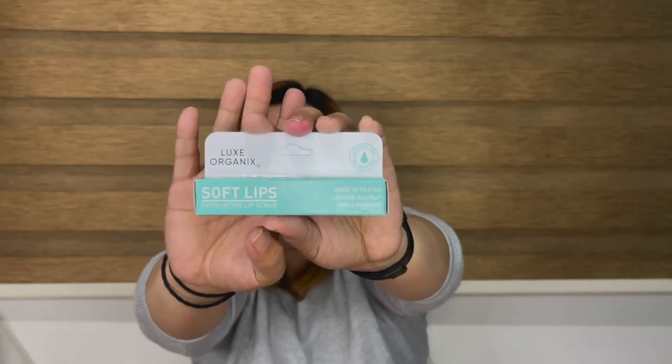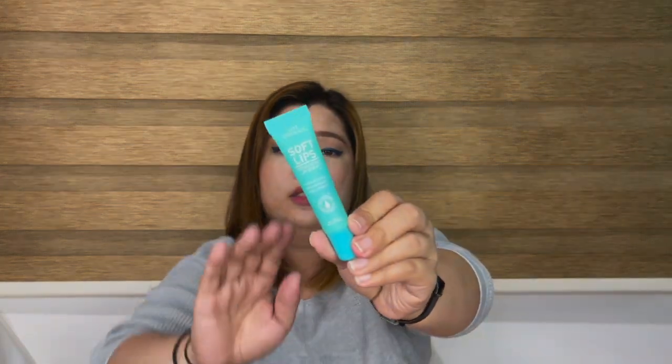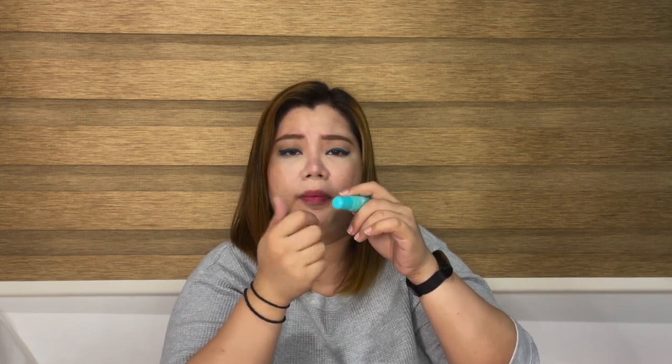The last item from this bag is the Lux Organics Soft Lips Exfoliating Lip Scrub, made with fine ground walnut shell powder. I've been looking for an exfoliating lip scrub. I was surprised — it's a tube type, not the typical lipstick-type scrub I expected. It has micro exfoliating particles inside, and you can feel it when you apply it.